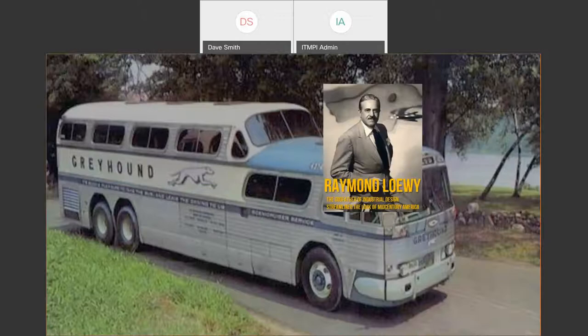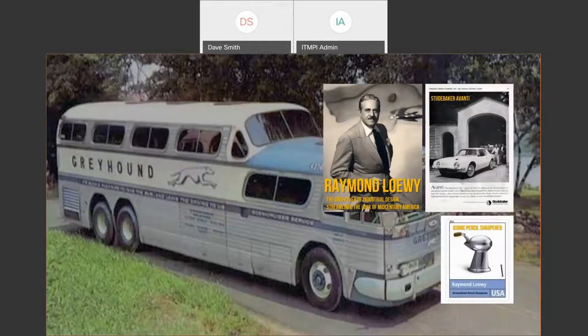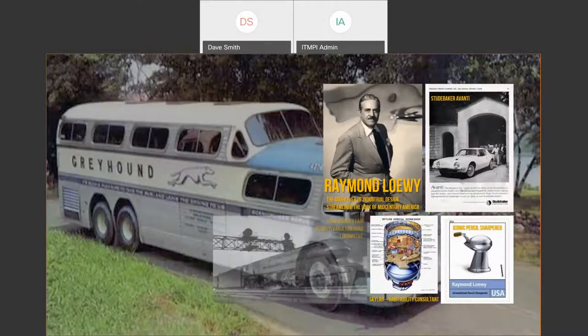I want to talk about Raymond Loewy. Perhaps you're familiar with him — he's the godfather of industrial design. He actually designed this bus, the Greyhound Scenic Cruiser, and he streamlined mid-century America. I didn't realize it growing up, but I loved Studebaker, the Avanti, this iconic pencil sharpener shape, and I was fascinated by Skylab — he designed all of those things, along with Pennsylvania Railroad locomotives that just look like they're in motion.